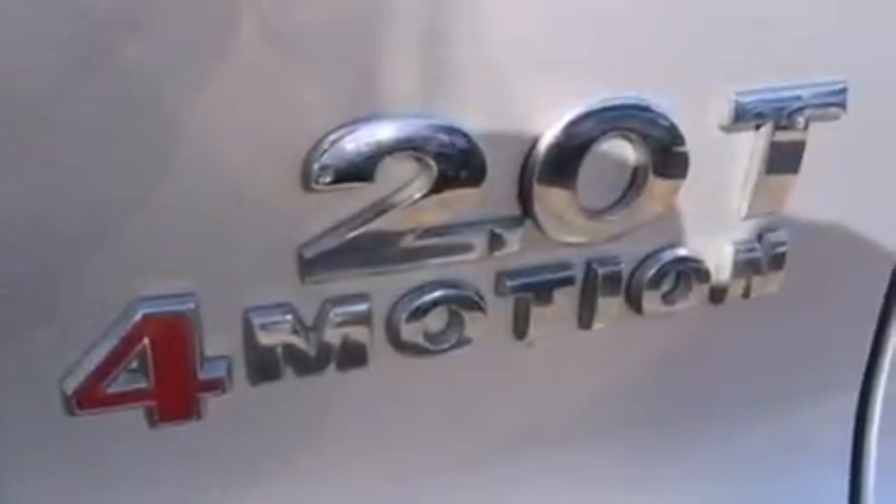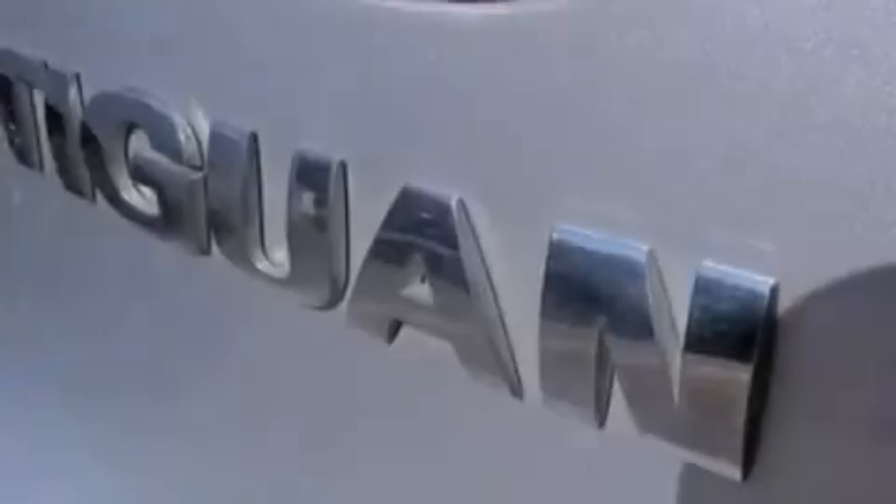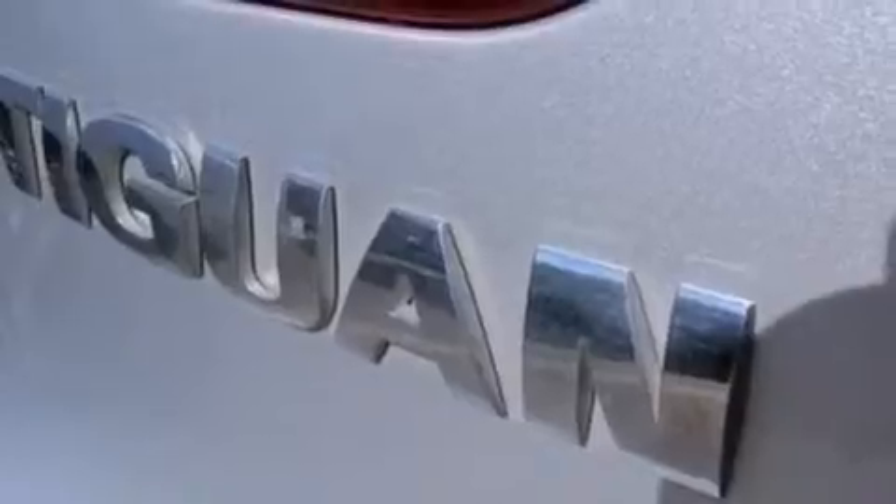Its top features include a low-tire pressure indicator, 100% commercial-free Sirius satellite radio, a turbocharger, and a locking differential.